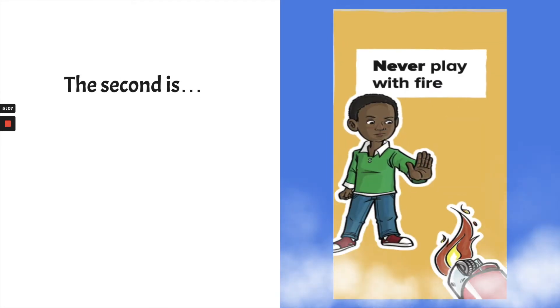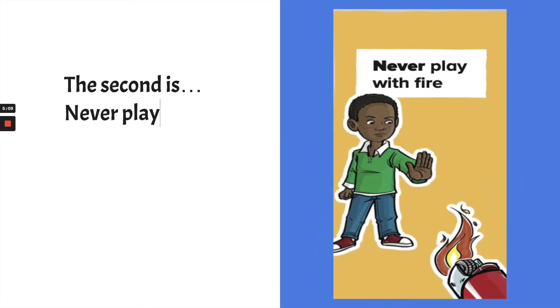The second Never Never is: never play with fire. Fire can be extremely dangerous. This last fall we had wildfires that were very dangerous and people lost their homes. Fire can quickly become out of control — that's why it's one of the Eight Never Nevers.